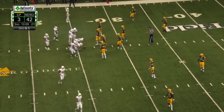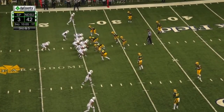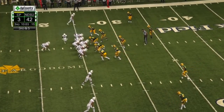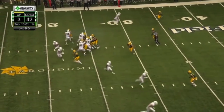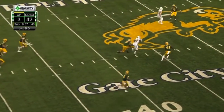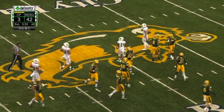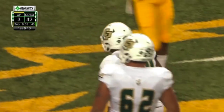He can play both outside linebacker spots — we're going to have some fun with number 42 this season. Number 23 fires, and it's complete. First down for Cal Poly. Trey Green making the reception and getting up to the 48-yard line.